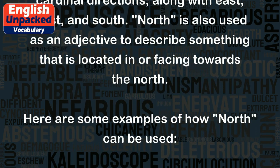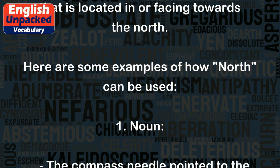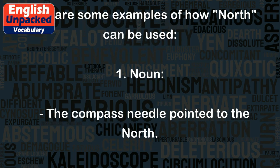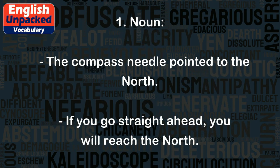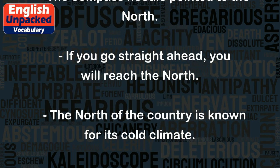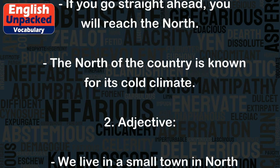North is also used as an adjective to describe something that is located in or facing towards the north. Here are some examples of how 'north' can be used. Noun: The compass needle pointed to the north. If you go straight ahead, you will reach the north. The north of the country is known for its cold climate.